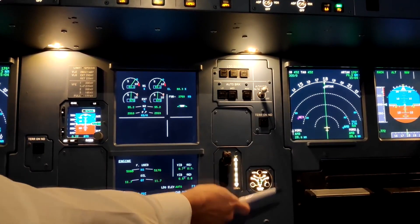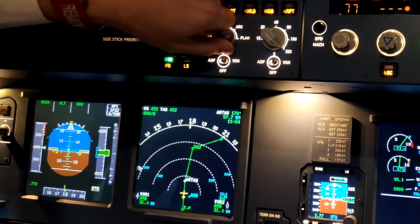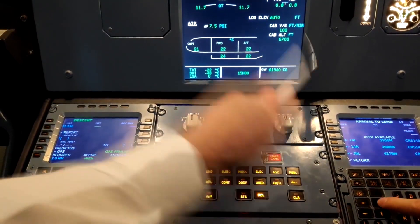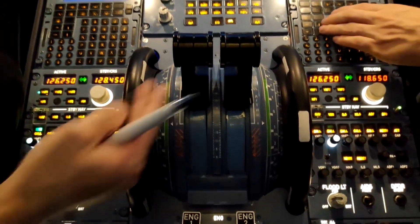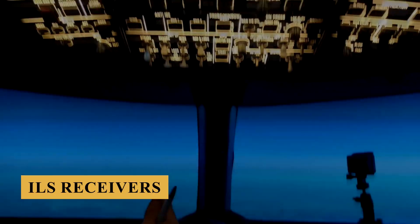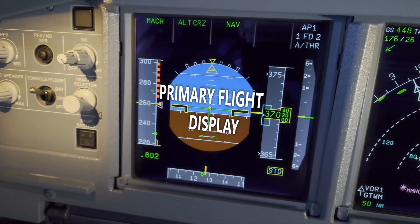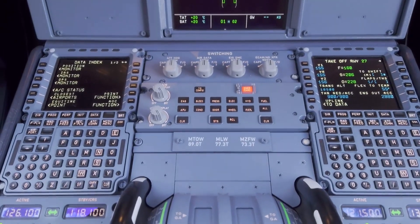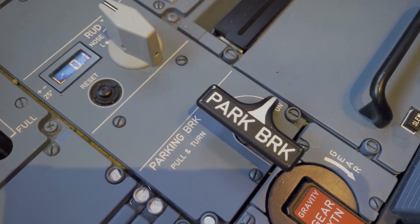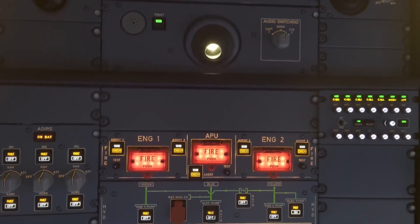The EFVS is projected onto the head-up display and can significantly improve landing capabilities, especially at airports where fog, rain, or other adverse conditions are frequent. The A321XLR is equipped with a highly advanced autopilot system that supports full Category 3B Autoland capabilities, which allows for automatic landings in extremely low-visibility conditions with no decision height. This system works in conjunction with dual redundant ILS receivers and the aircraft's autothrottle, ensuring smooth and precise landings even in challenging weather. The autopilot also integrates advanced flight envelope protections, a hallmark of Airbus's fly-by-wire design. These protections prevent the aircraft from exceeding its design limits, reducing the risk of pilot-induced errors. For long-haul missions, the autopilot can manage complex flight profiles including multiple altitude changes without requiring constant input from the flight crew.